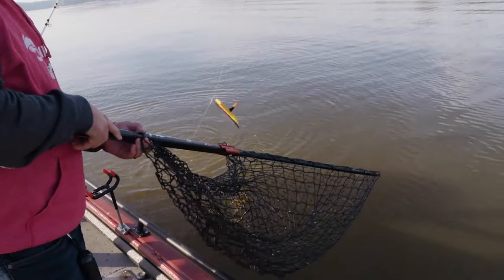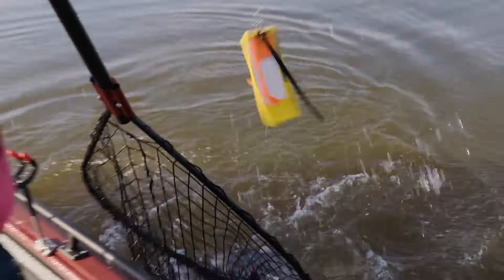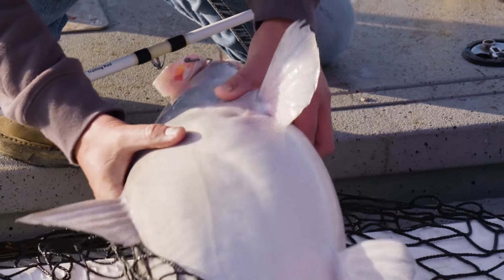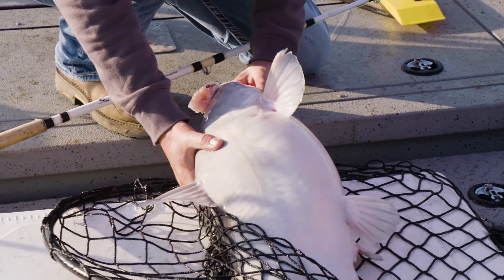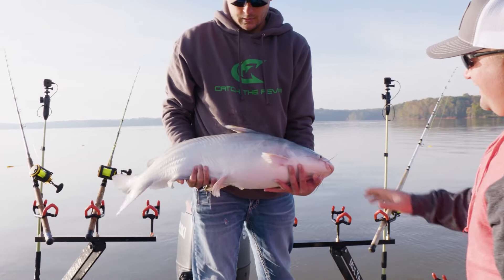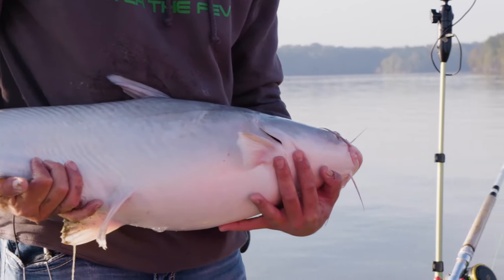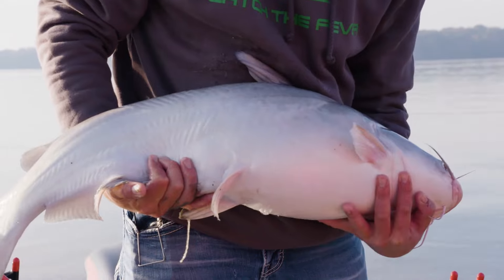Oh yeah, it's a way to get the party started. Now look how white this fish is — look how white that fish is! The lake has been super muddy the last week. That fish is almost albino. He's pretty, isn't he? He is a pretty fish. He ate perch — a nice perch chunk. Now why do you think he's so white? I'm going to say because the water's so muddy. I think he's just almost getting bleached out when the lake gets really muddy and stays there for a while. Big old fat belly on him. We'll get him back.